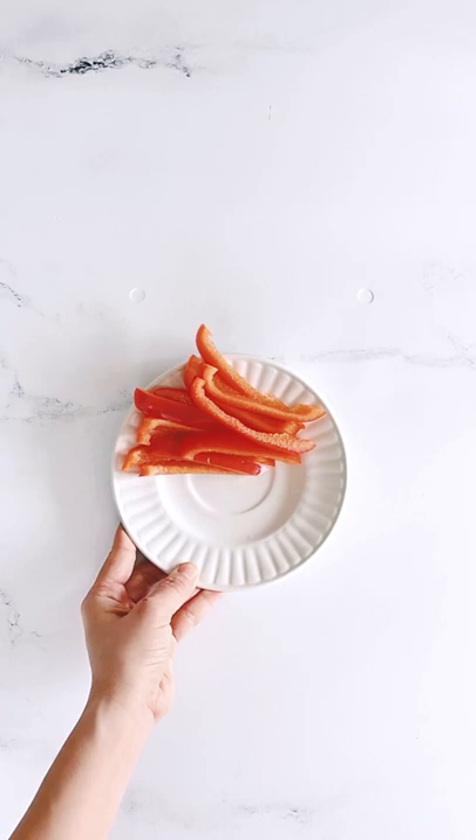If you're heading in a vegetable direction, pair them with hummus or guacamole for added fat and protein. If you're craving chocolate, go with 85% cacao dark chocolate and pair it with some almonds or other nuts.